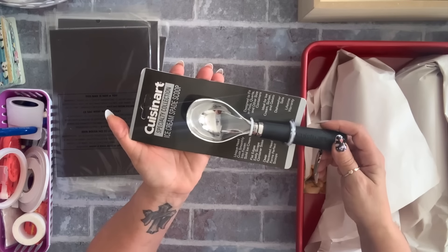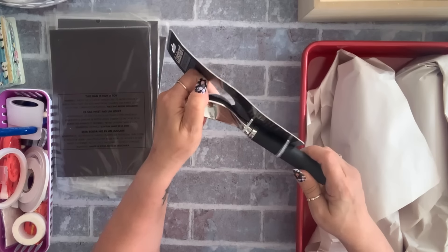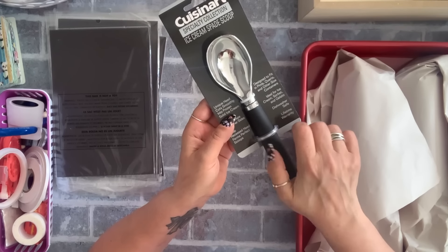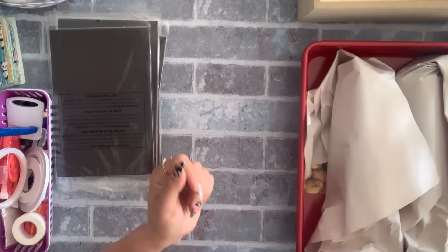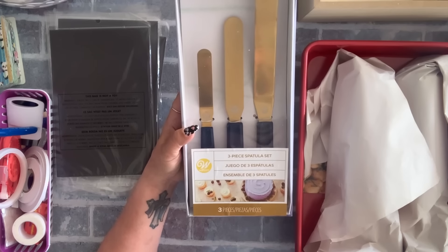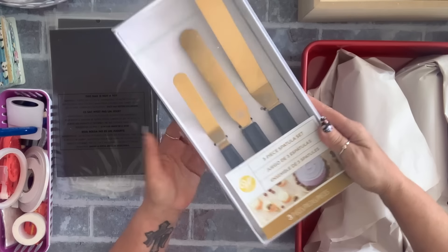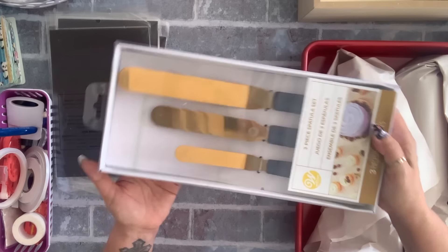The Cuisinart scooper was four or five dollars, but it looked very well made. The ones I had before had a little button but after a while they stopped working. I also found this Wilton three-piece set — it's gold with navy and has the Wilton logo. I thought it would be a nice gift, but I'm not giving it away — I bet one of my girls will steal them. This was five dollars.